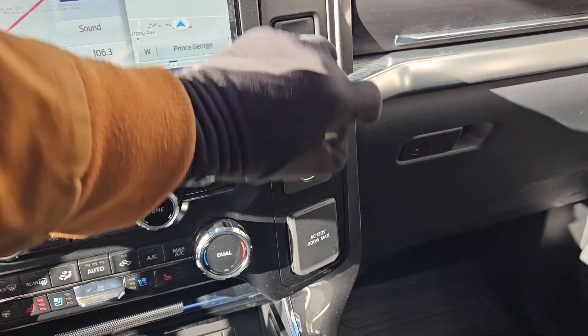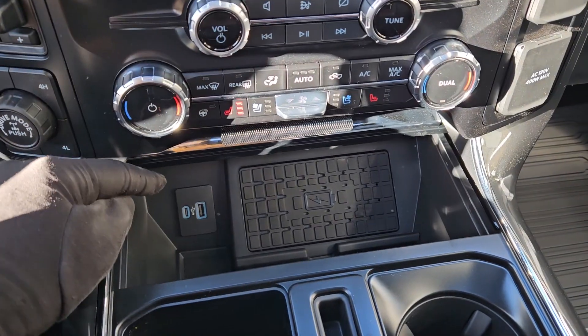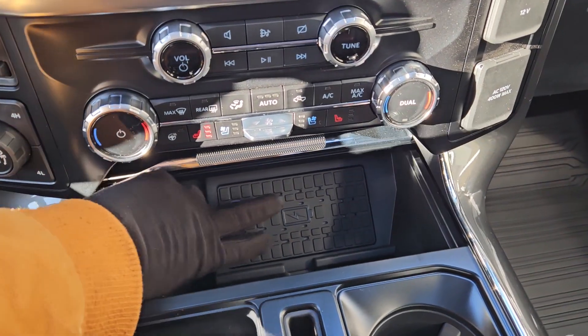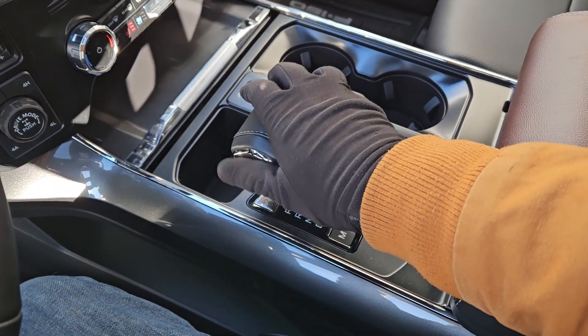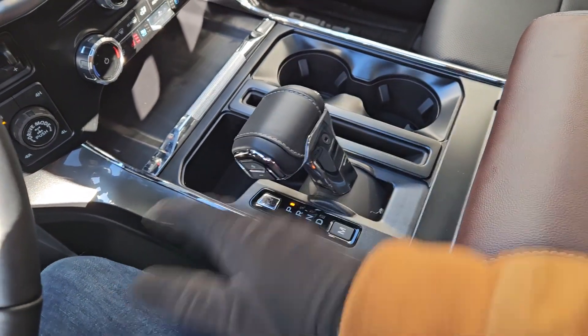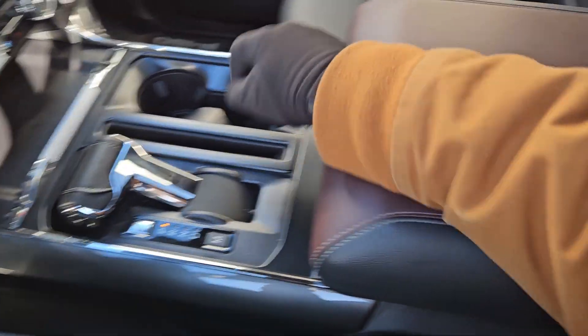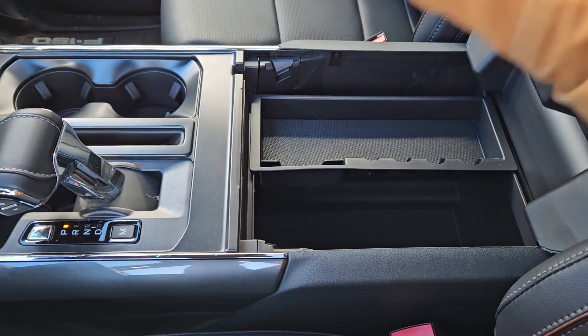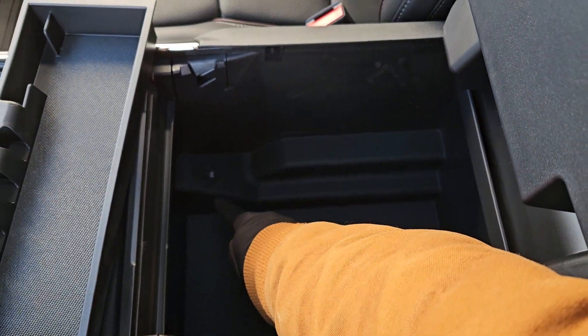Moving to the right you have a 12 volt and 120 volt power outlet, and down here a compartment with a USB, USB-C, and wireless charging pad so you can just throw your phone on there. Then you've got your main shifter with select shift on the side so you can manually shift through your gears, and it can be collapsed out of the way for more open space. You've got two cup holders and a lockable center compartment slash armrest with a removable tray, a ton of room inside, including another USB and USB-C.